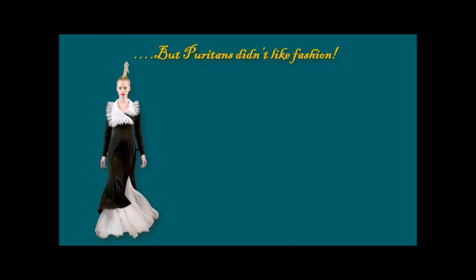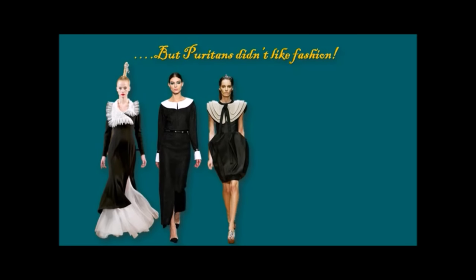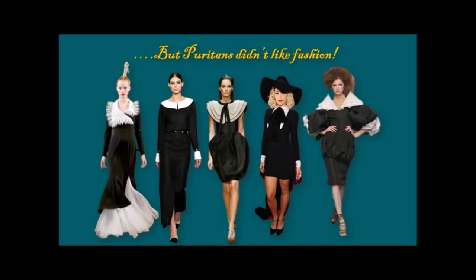Hardcore Puritans did not like fashion and did not approve of it — so I'm sure they wouldn't be thrilled to learn that the Puritan look is on the high fashion runways today. Here are some looks that obviously draw huge inspiration from the Puritan fashion aesthetic.